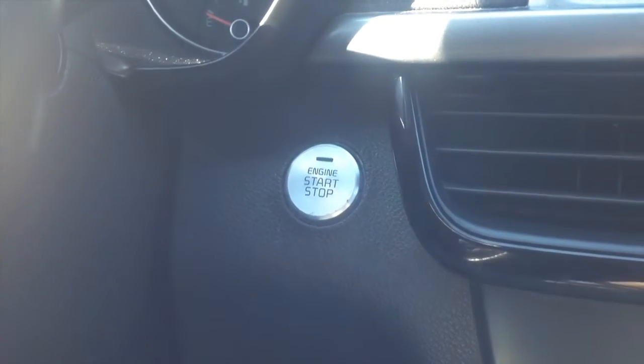Push button start is also standard on the Optima. If you want to start it, make sure you have the key fob inside the vehicle, put your foot on the brake, and hit the dash motor button to go.